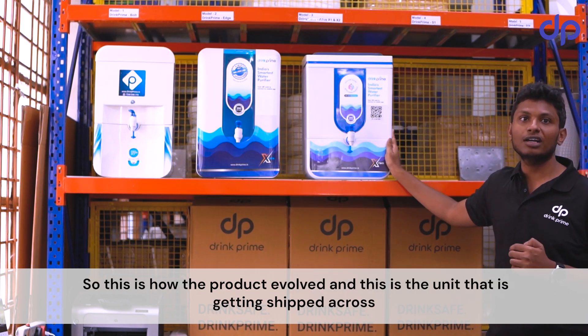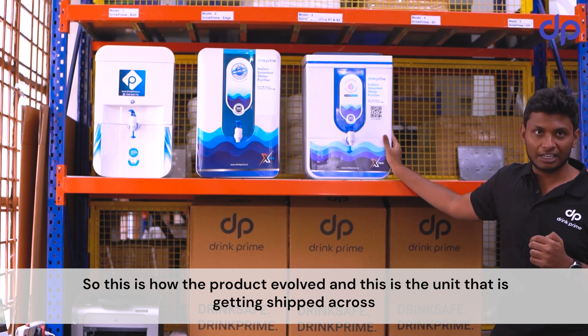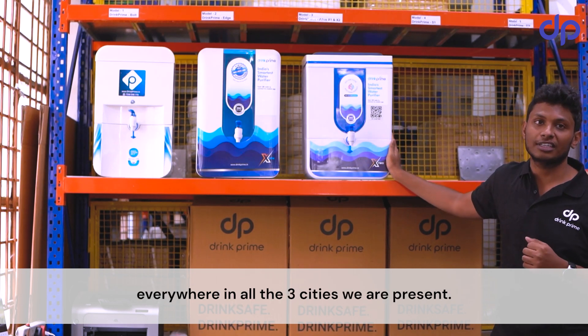This is how the product evolved, and this is the unit now being shipped across all three cities where we are present.